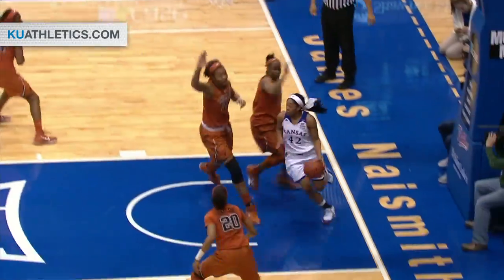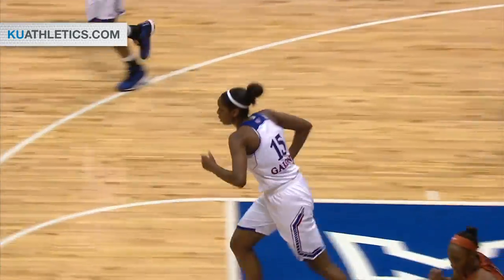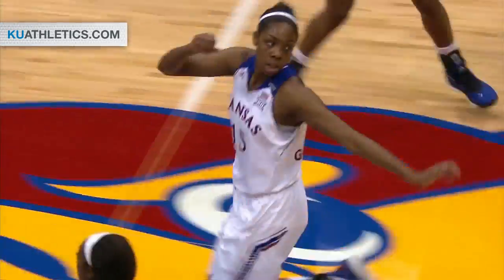Knight trailing down the left side. She's on the dribble, gets it into the middle, and Chelsea Gardner with the little shot in the lane.